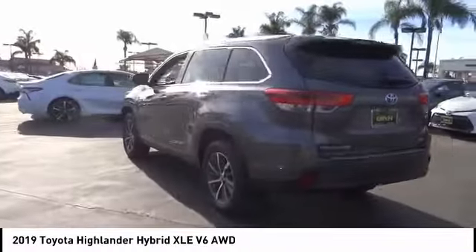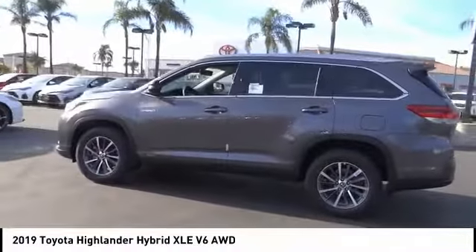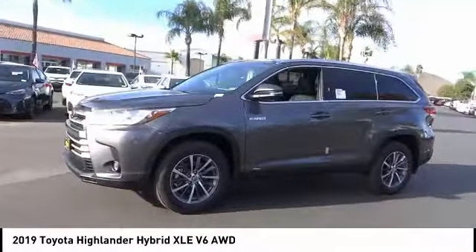A 2010 top safety pick, the Highlander is where substance meets style, and is priced below $45,000. This vehicle has less than 100 miles.